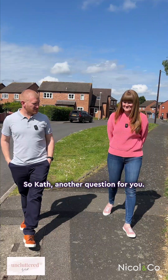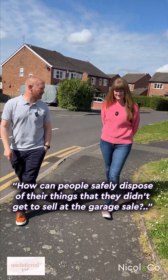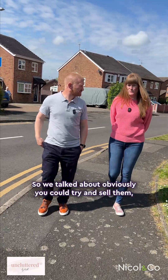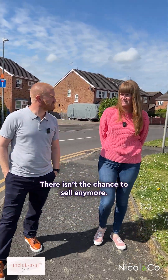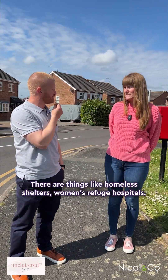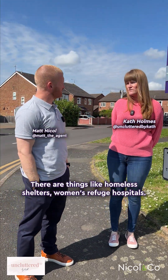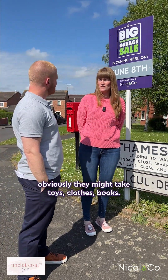Another question for you Kath: how can people safely dispose of things they didn't get to sell at the garage sale? There might be times when you just think there isn't the chance to sell anymore, so you've got to think about what it is. There are things like homeless shelters, women's refuge, hospitals — they might take toys, clothes, books.